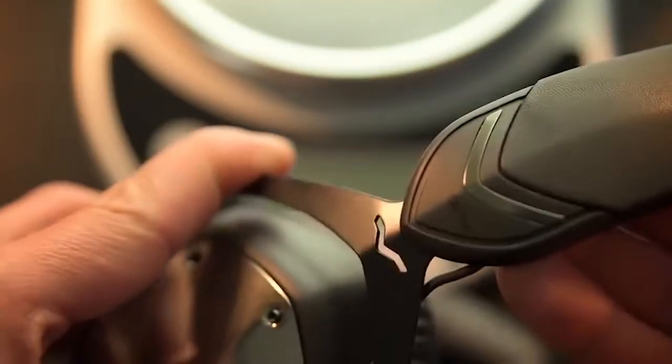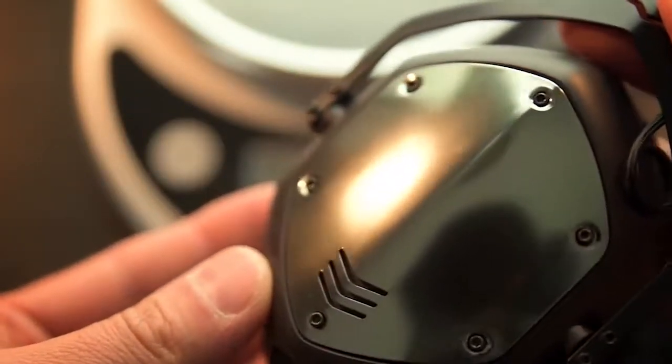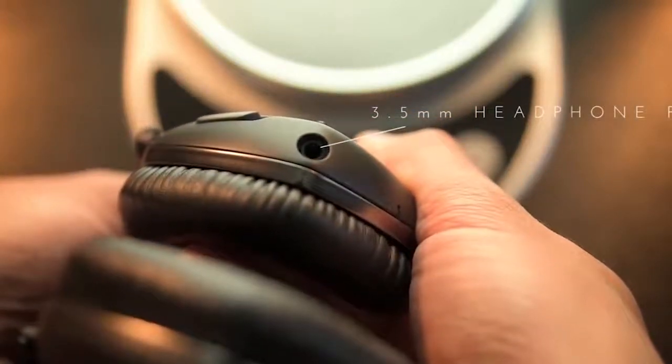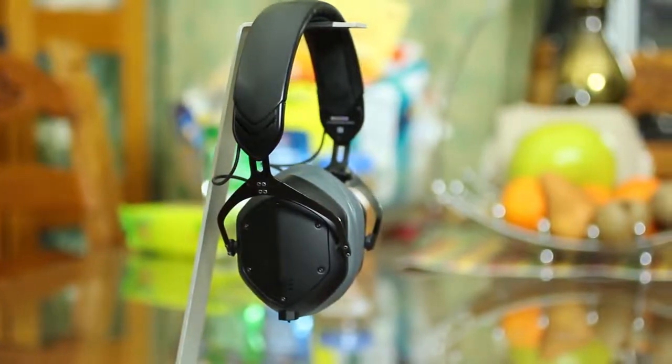They can also play for 14 hours over wireless with a single charge. The V-Moda Crossfade 2 headphones, when wired, sound incredible. They feature new dual-diaphragm 50mm drivers and have high-resolution audio certification from the Japan Audio Society, ensuring clear sound with great bass, mids, and highs.